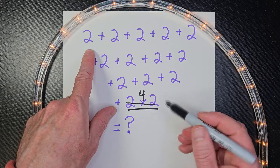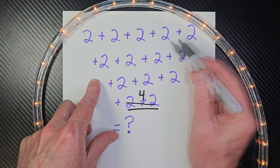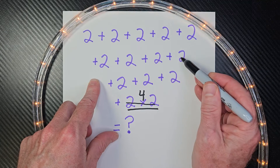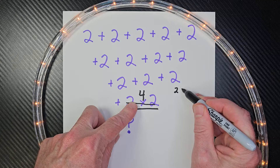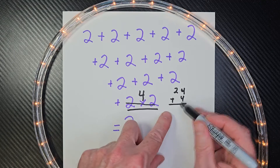Now go ahead and add it up. So we have 2, 4, 6, 8, 10, 12, 14, 16, 18, 20, 22, 24, and 24 plus 4 is 28.